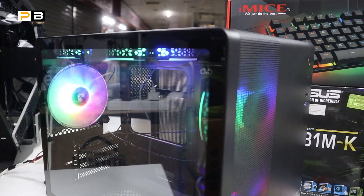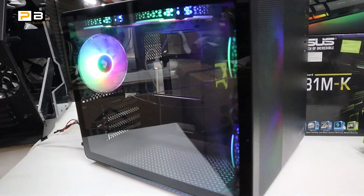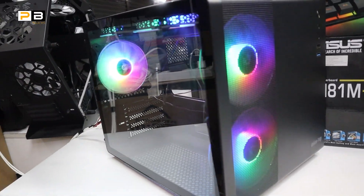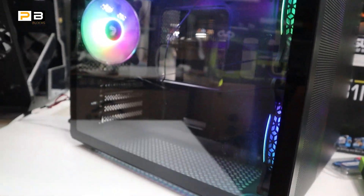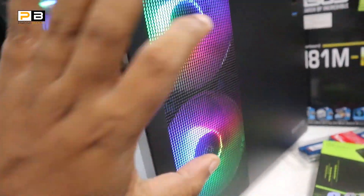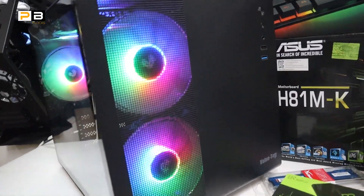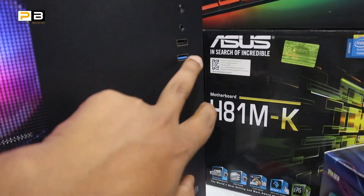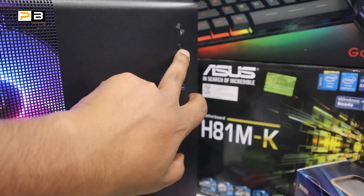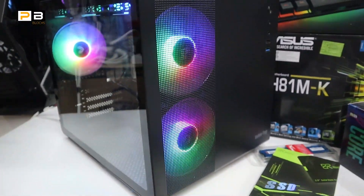This is the V300 casing. It has a case fan, tempered glass, and a mesh system — both glass and mesh for very good airflow. It features USB 3, audio port, and restart button. It's very stylish and smart.